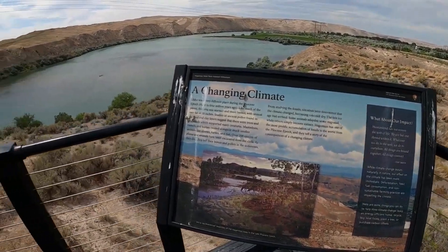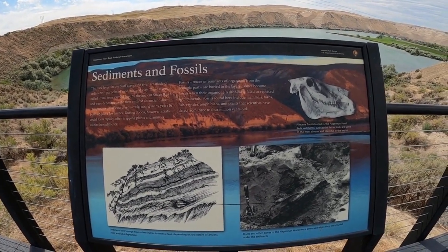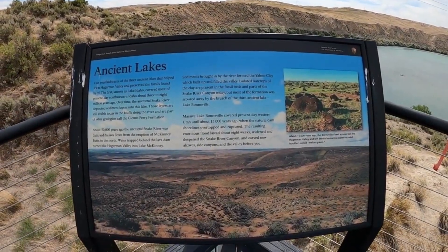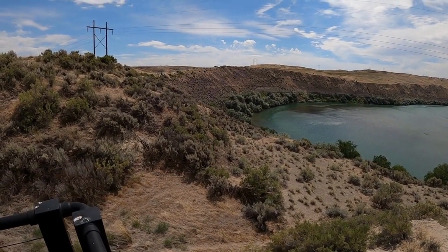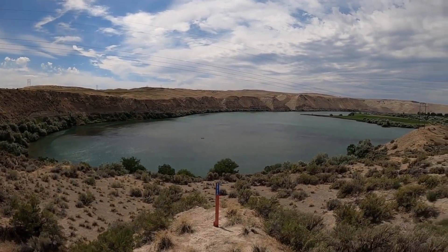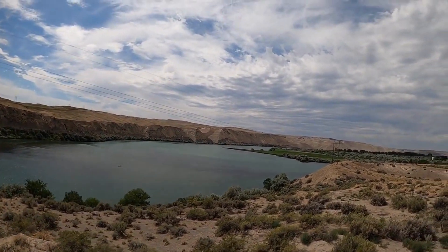Hagerman Fossil Beds National Monument serves as a hub for scientific research, attracting paleontologists and researchers from around the world. Ongoing excavations and studies continue to enhance our understanding of ancient life and ecosystems in the region. The monument also offers the Junior Ranger Program, designed to engage young visitors in learning about fossils, paleontology, and natural history. Participants can earn Junior Ranger badges by completing interactive activities. In summary, Hagerman Fossil Beds National Monument provides a fascinating glimpse into the ancient world, offering a one-of-a-kind experience for visitors interested in the Earth's prehistoric past.